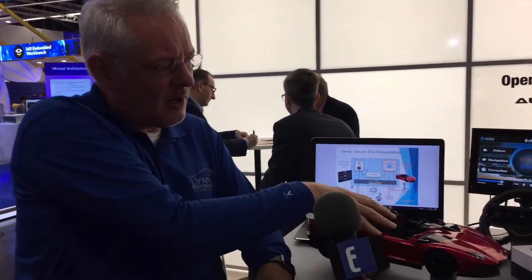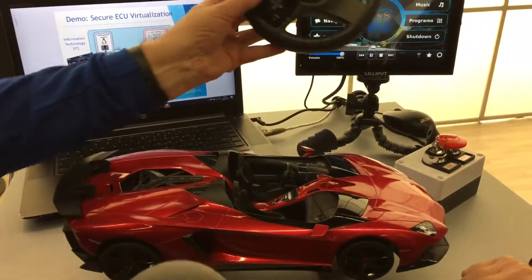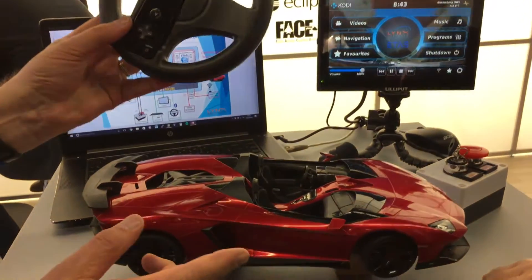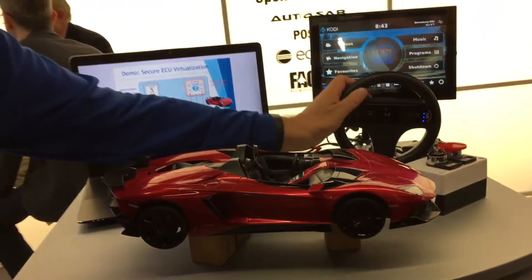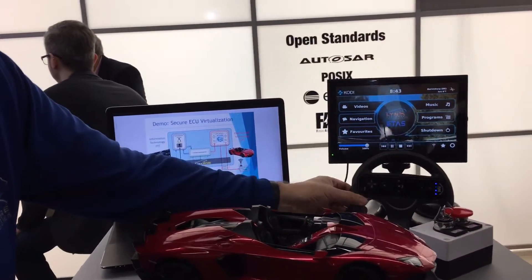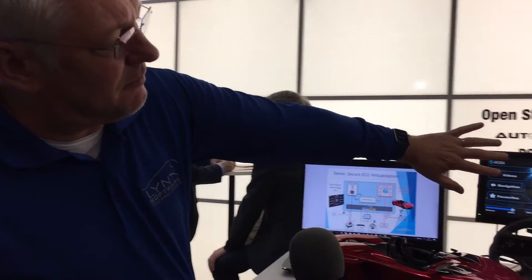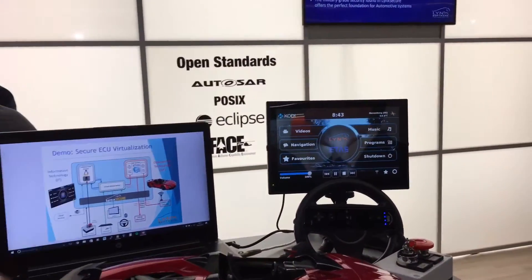We have a remote-controlled car here, which we're actually controlling with a Wii steering wheel. If I turn this, you'll see the car moves — we can go backwards and forwards. This is running the ETAS RTAOS AutoSAR operating system, so it's safety-critical and real-time. We also have Linux running in a different domain, which is actually doing the infotainment.